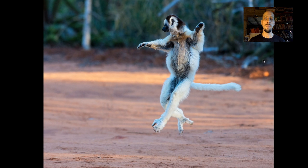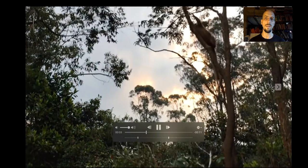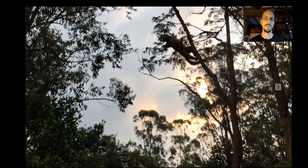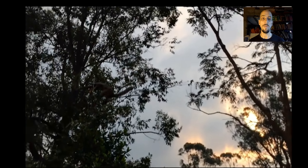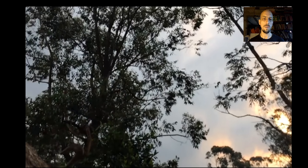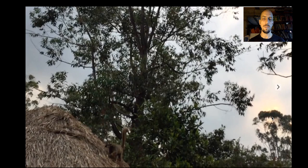Madagascar is also the home of lemurs — a whole radiation of primates that's only found in Madagascar. They're often pretty accommodating and they're incredible leapers. I put this in slow-mo so you could just see the power and the length of this leap. And this is not even one of the more powerful lemurs — this is a brown lemur. The Sifakas are actually much more impressive leapers.